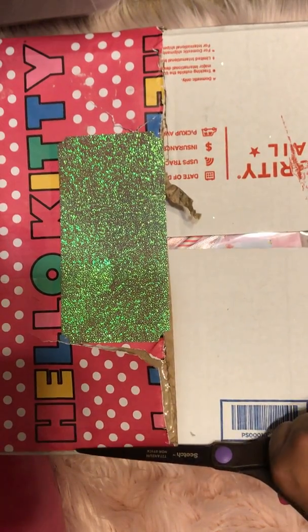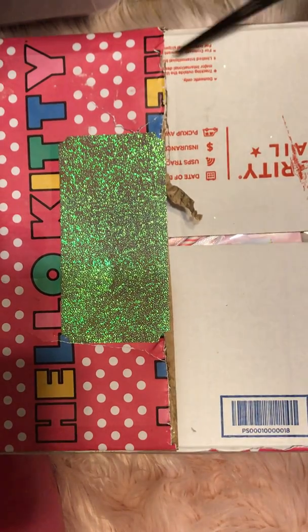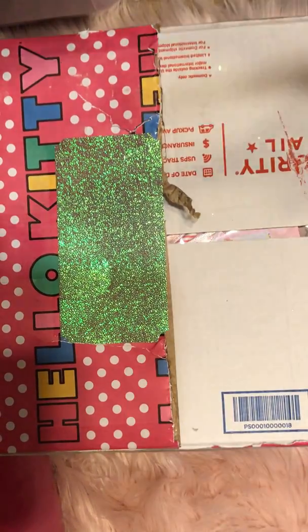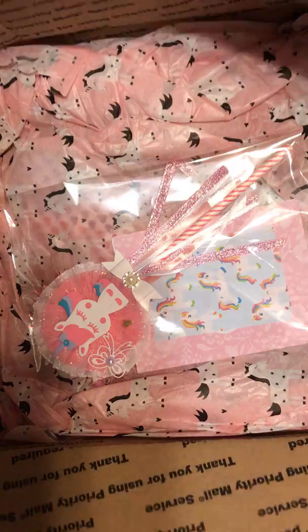I'm just going to cut the rest of it off so I can open up. Alright, let's dig in!